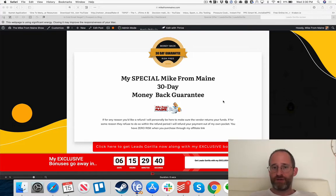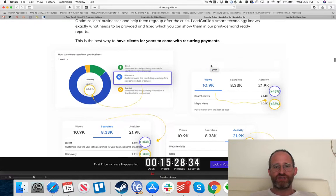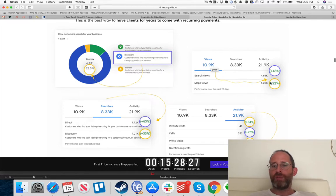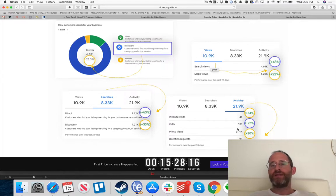So let's get into the software. First, here are actual results from people who've used the software — getting clients more search views in Google, more map views, more searches, activity, and calls. The cool thing about Leads Gorilla is you can go out there, help people, and get paid for it. If you can help people and make them thank you for selling to them, it's a win-win for everyone.